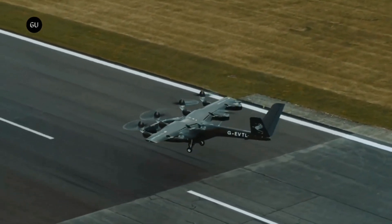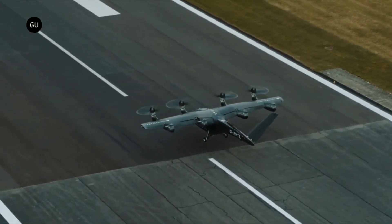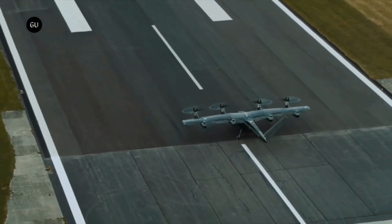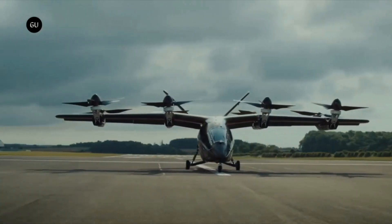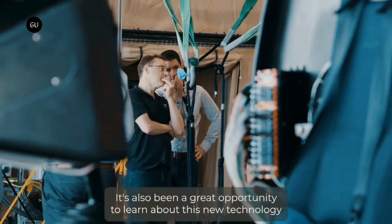The aircraft's electric propulsion aims to significantly reduce carbon emissions compared to traditional aviation. Vertical Aerospace has been making significant progress in its certification process, collaborating closely with aviation authorities such as the European Union Aviation Safety Agency.